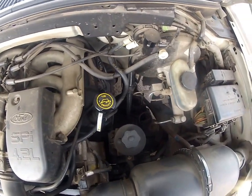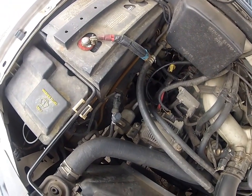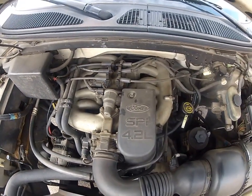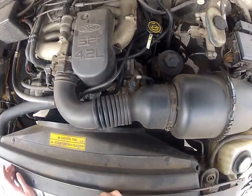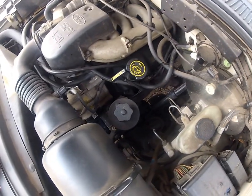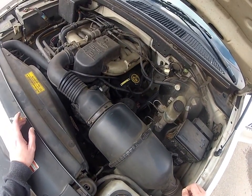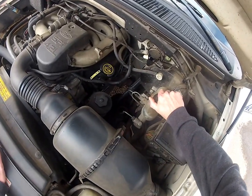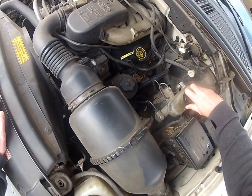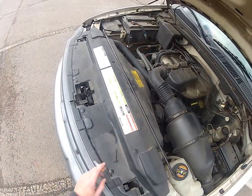Everything under here is nice and clean — it doesn't leak any oil or anything. I'm just really surprised — it's just a good running old truck. It purrs right along. It might be a little low on brake fluid, but I don't think that's what's causing the pedal-to-the-floor issue. Need to check on that.